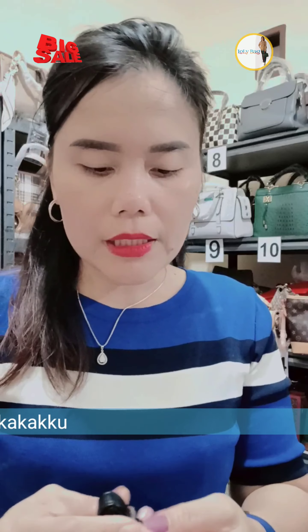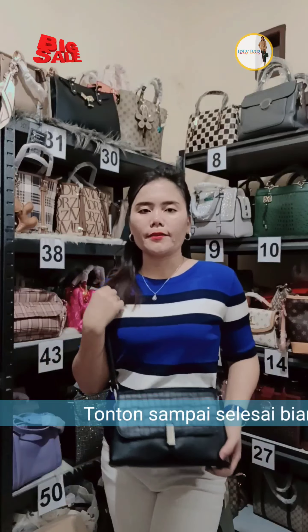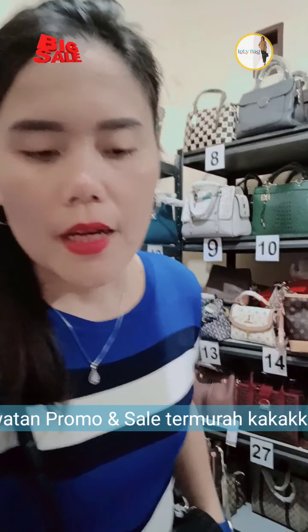Hi kakakku, bantu dulu komennya ya sayang. Ayo bantu dulu tesnya kakak sayang. Cantik-cantik kali ini ya, banyak sultan ya guys.